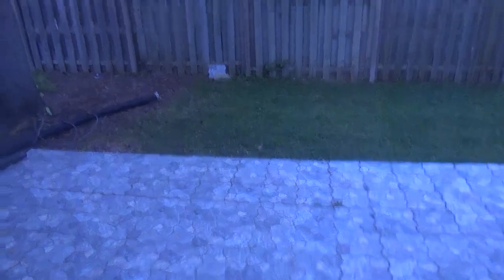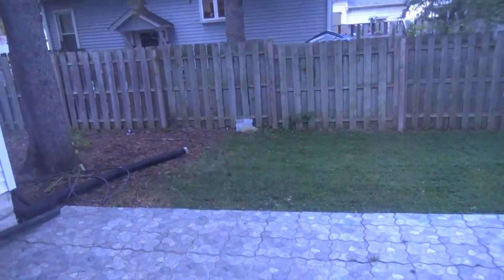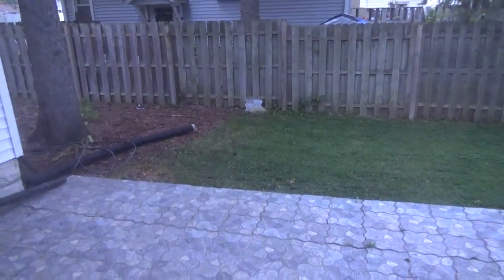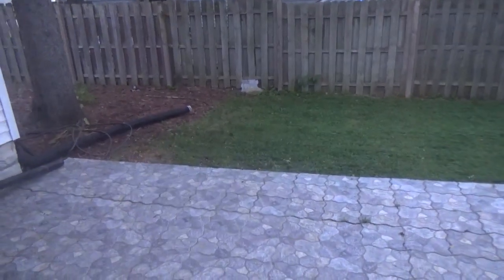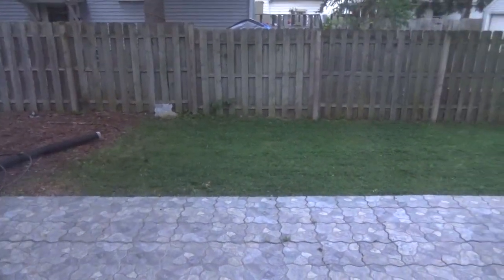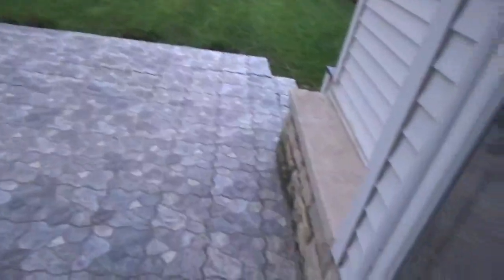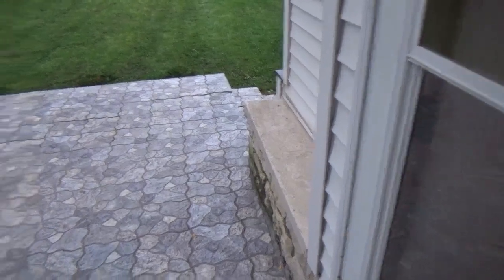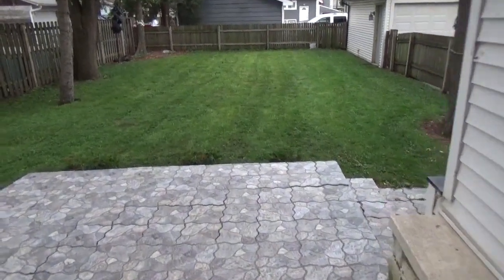My neighbors are loud as hell — they have like five dogs, four kids, and they're waking up since 7 a.m. on Saturdays while I'm barely sleeping because I come home around 4 a.m. I wake up to their noise. Anyway, this is my backyard — I just cut the grass.